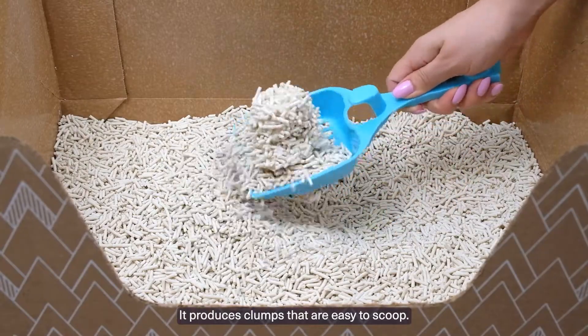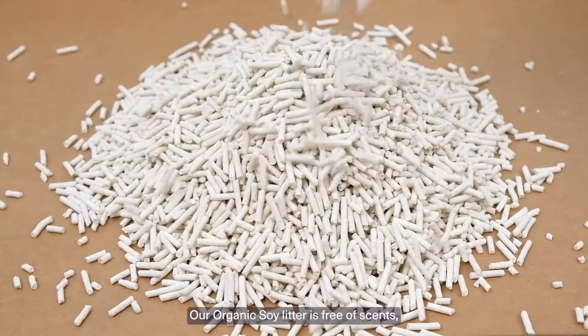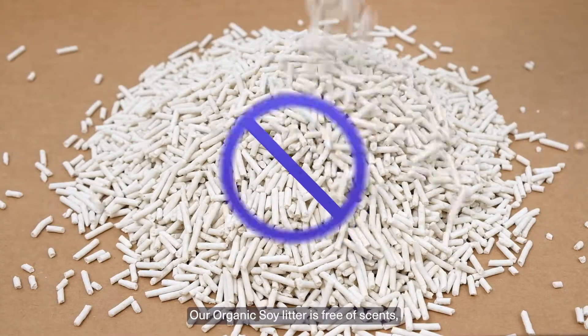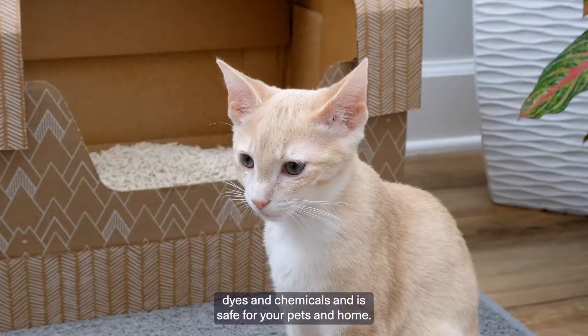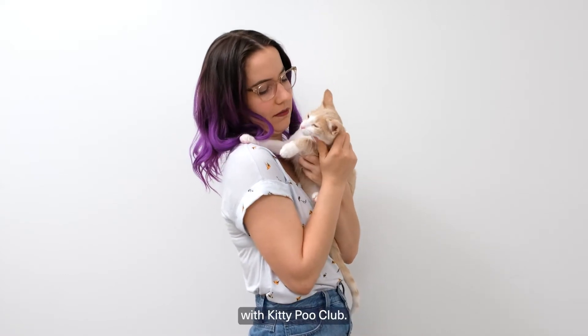It produces clumps that are easy to scoop. Simply scoop the urine clumps and solids. Our organic soy litter is free of scents, dyes, and chemicals and is safe for your pets and home. Spend less time cleaning and more time together with Kitty Poo Club.